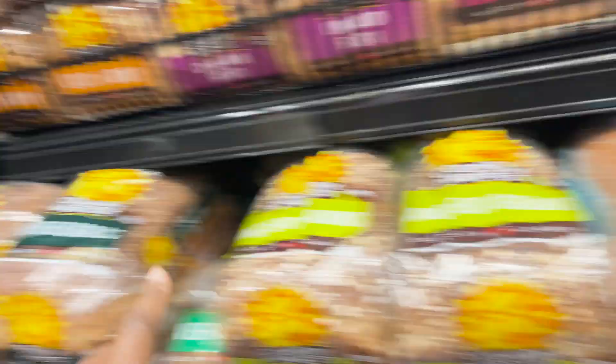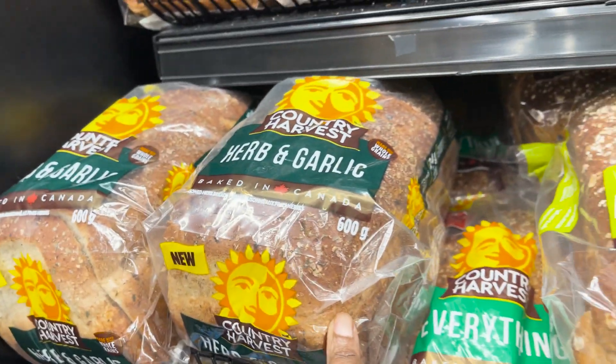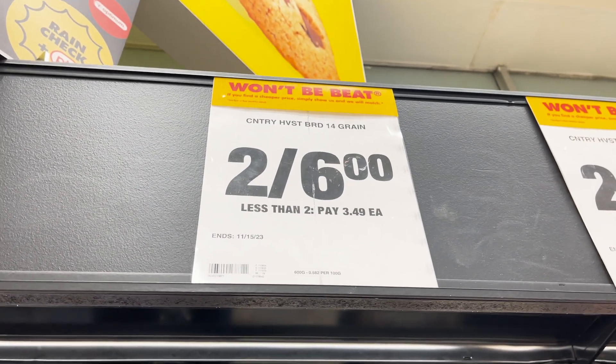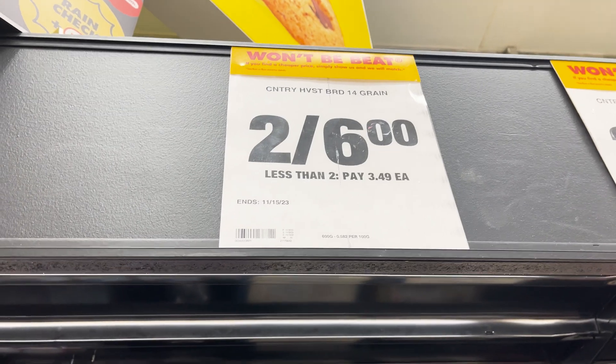I've been waiting to use this coupon — you can just buy one of these breads and then you'll get this herb and garlic for free because it's a promotion. Right now it's two for six dollars, so I'm hoping that because I'm getting one for free it brings it down to just three dollars for getting two breads.